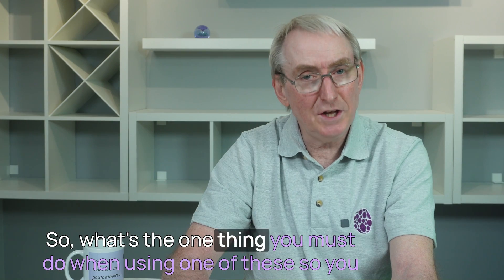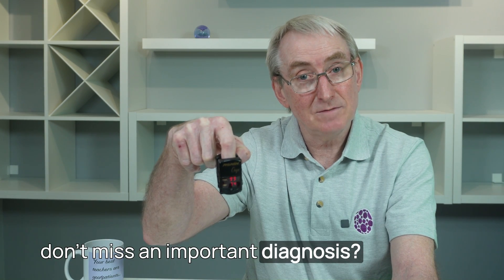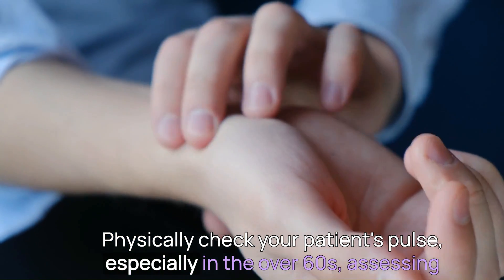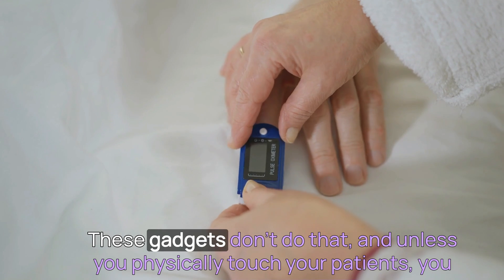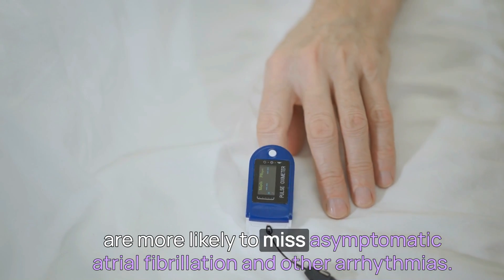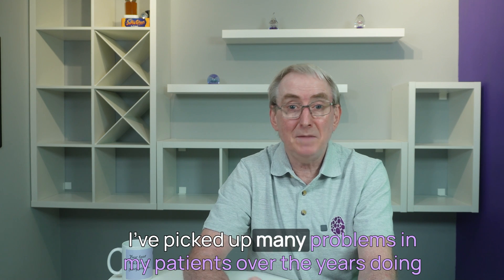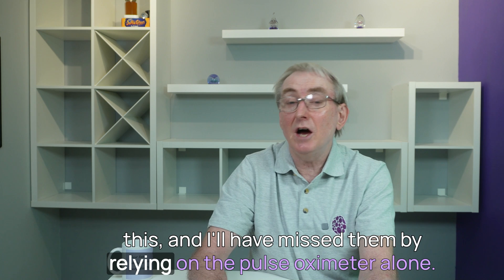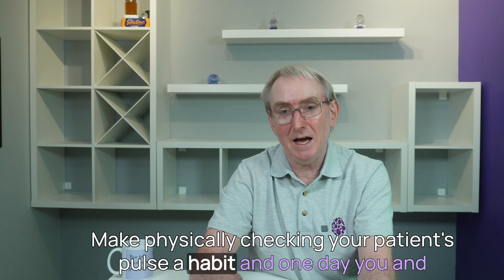What's the one thing you must do when using one of these so you don't miss an important diagnosis? Physically check your patient's pulse, especially in the over-60s — assessing the pulse volume, rate and rhythm. These gadgets don't do that. And unless you physically touch your patients, you are more likely to miss asymptomatic atrial fibrillation and other arrhythmias. I've picked up many problems in my patients over the years doing this, and I'd have missed them by relying on the pulse oximeter alone. Make physically checking your patient's pulse a habit.